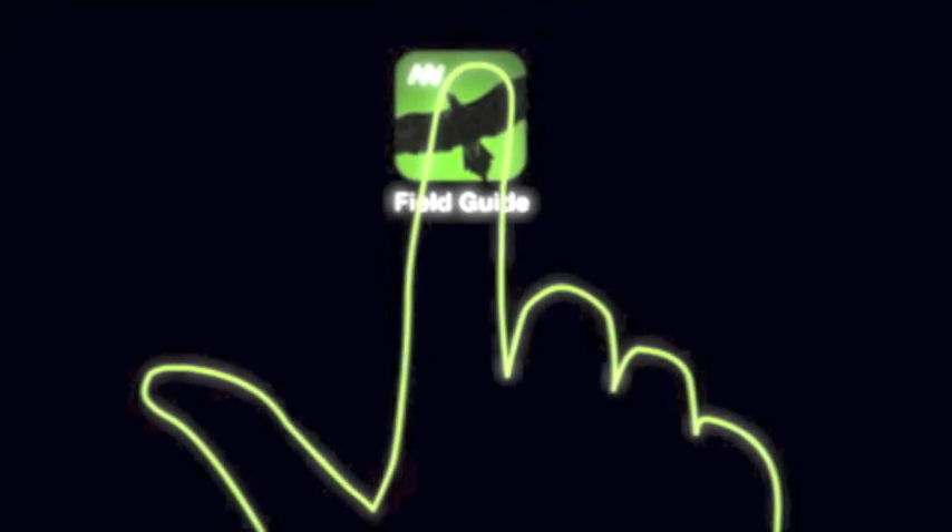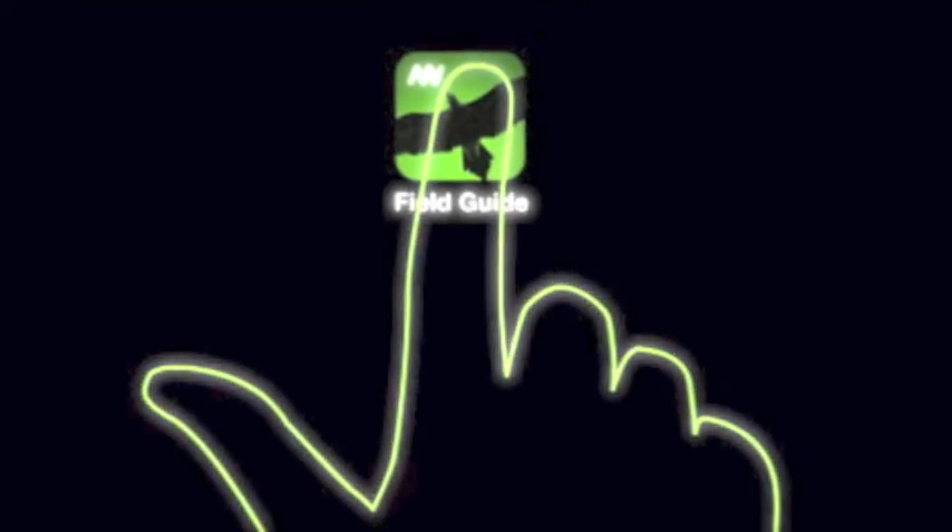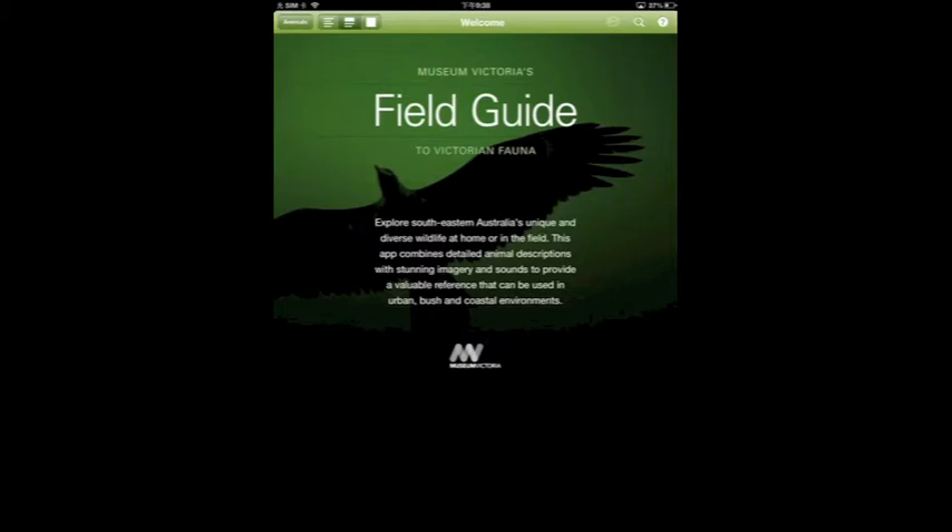Now I'm going to show you how the Museum Victoria Field Guide works. Look at this green homepage — it's gorgeous. You can see it shows you some brief information about the app. This app combines detailed animal descriptions with stunning imagery and sounds to provide a lifelike reference that can be used in urban, bush and coastal environments.